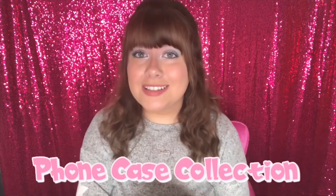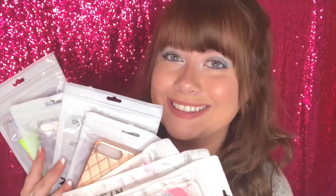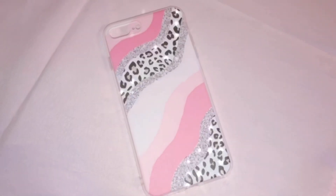Hey beautiful people, it's Kari and welcome back to my channel! Today I'm going to be showing you my updated case collection with all of my new Shein cases. If you're new to my channel, here's three things you need to know about me: number one, my favorite color is pink; number two, my favorite print is leopard print; and number three, what makes everything better — glitter. Guess what? I found everything I just described in a phone case!